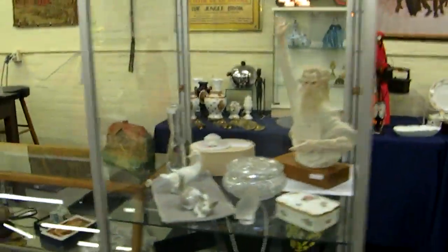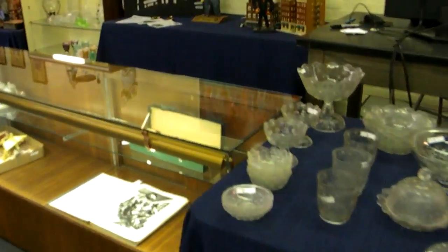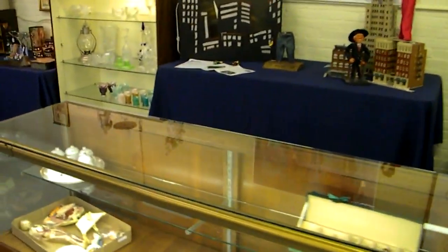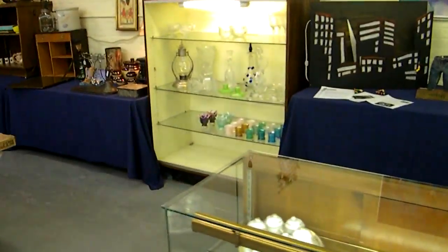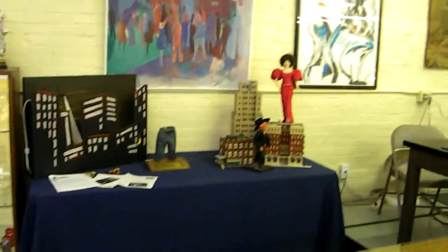We're going to have fun Tuesday night — make sure you make plans to come out and look things over beforehand so you know what you're bidding on. If you have any questions beforehand, give us a call or email and we'll be happy to answer anything we can. If you have questions about consigning items, please call or email us — we'll help you with that as well. Look forward to seeing you Tuesday — have a great weekend and enjoy this beautiful weather!